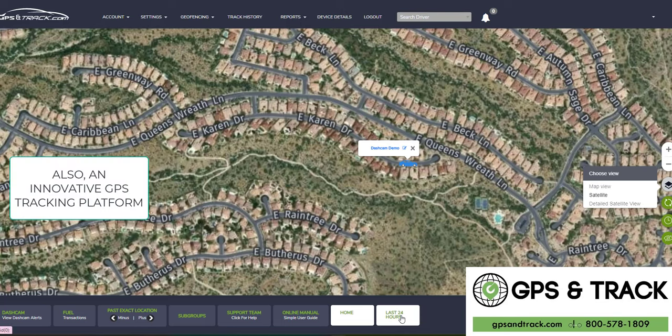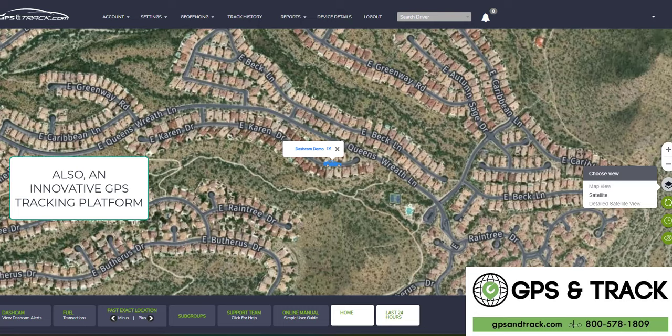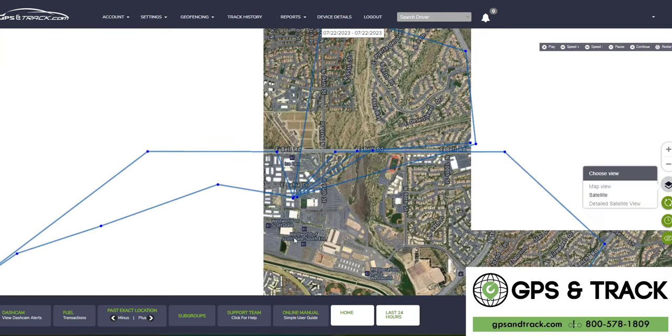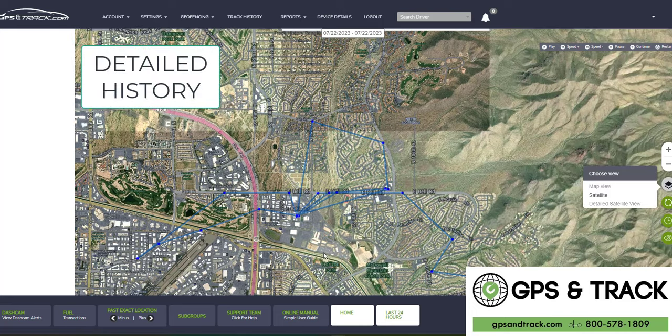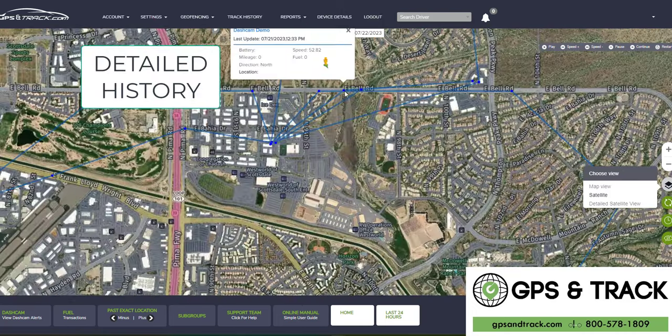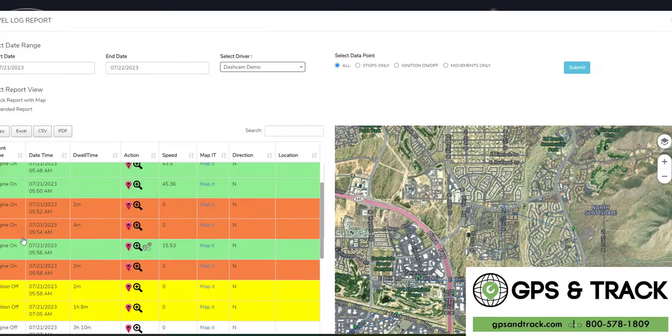Our GPS features are awesome. We have an incredibly innovative platform that shows every stop, start, route, and speed. For any business that relies on drivers and isn't using satellite tracking, this is a game changer — it's going to make you money. If you're not making money with fleet tracking, you're doing something wrong.